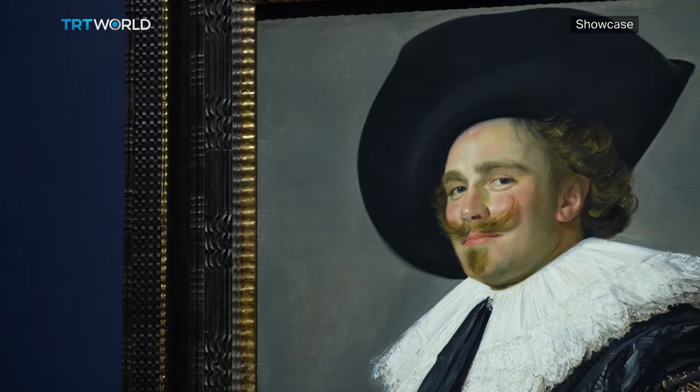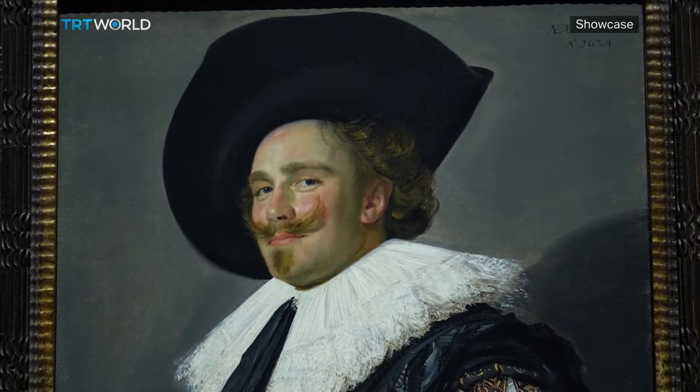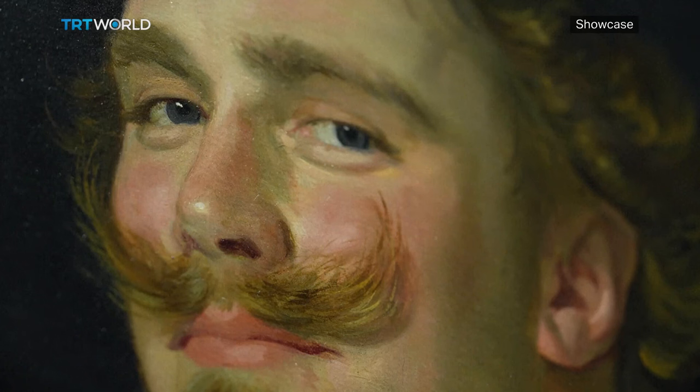The painting dates back to 1624 and has mesmerized the art world with its depiction of an enigmatic smile. The sitter's stance is also significant — it's a famous example of what we call the Renaissance elbow, an invention of 16th century Italian painters. It is both elegant and powerful, and it creates depth. You slightly look from below as well, which means he sort of towers over you.